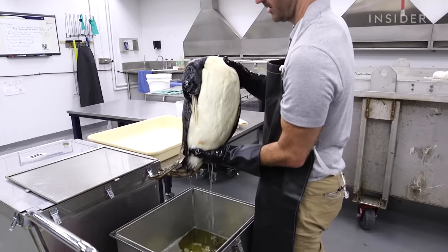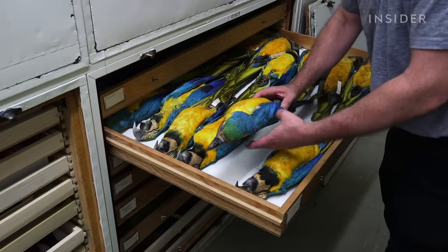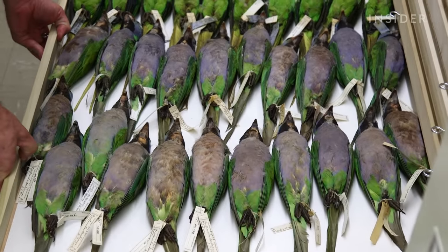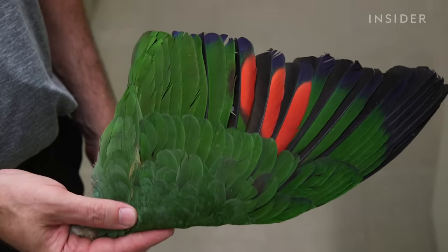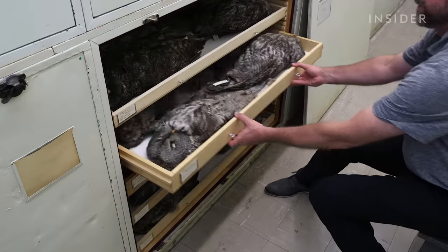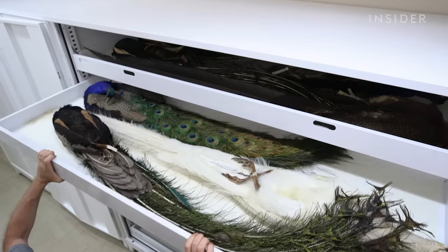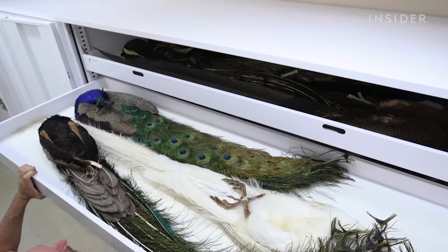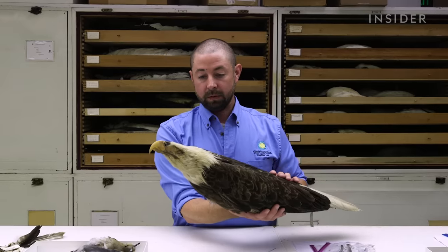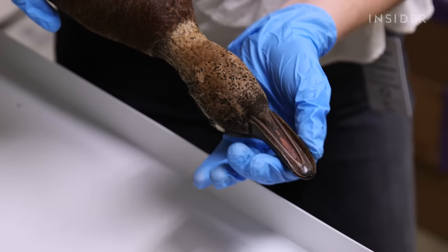The Smithsonian Natural History Museum houses over 600,000 bird specimens from the last 200 years. New specimens are added each month, thanks to the detailed work of specialists who preserve, skin, and maintain every bird in the collection. But most of these birds never see the museum floor. So why do they need to be perfectly preserved? The answer: research — whether it's identifying birds killed by airplanes or discovering evolutionary changes in duckbills.